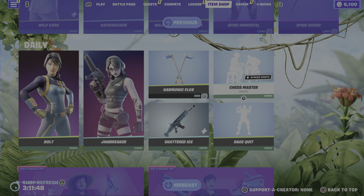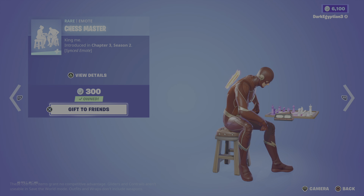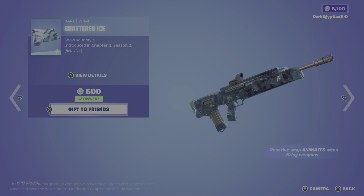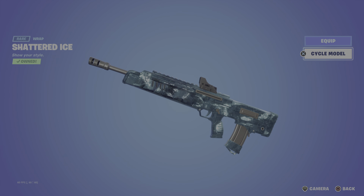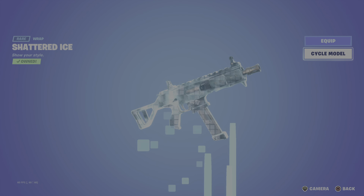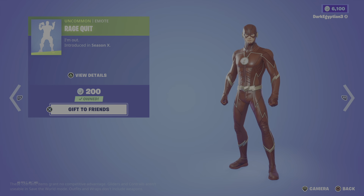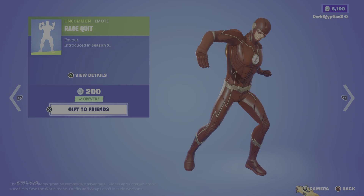Moving us on to the return of the Chest Master synchronised emote — King me. First introduced in Chapter 3 Season 2. Moving us on to the Shattered Ice reactive wrap. Really really cool — as you guys can see it will trigger if I fire the weapon. I could cycle through various different weapon models on screen now. Moving us on to the last one of the daily items, we have the Rage Quit emote — Everyone's done this. I'm out. That's it.